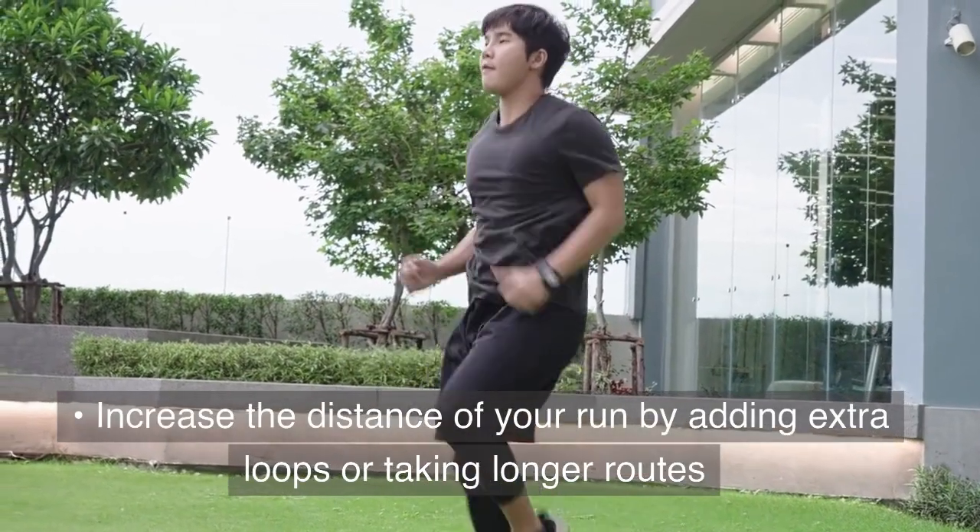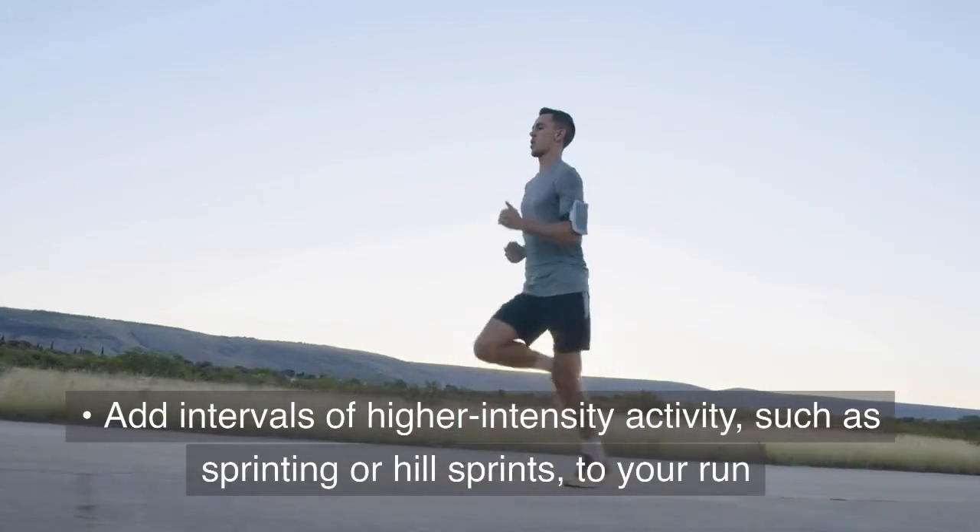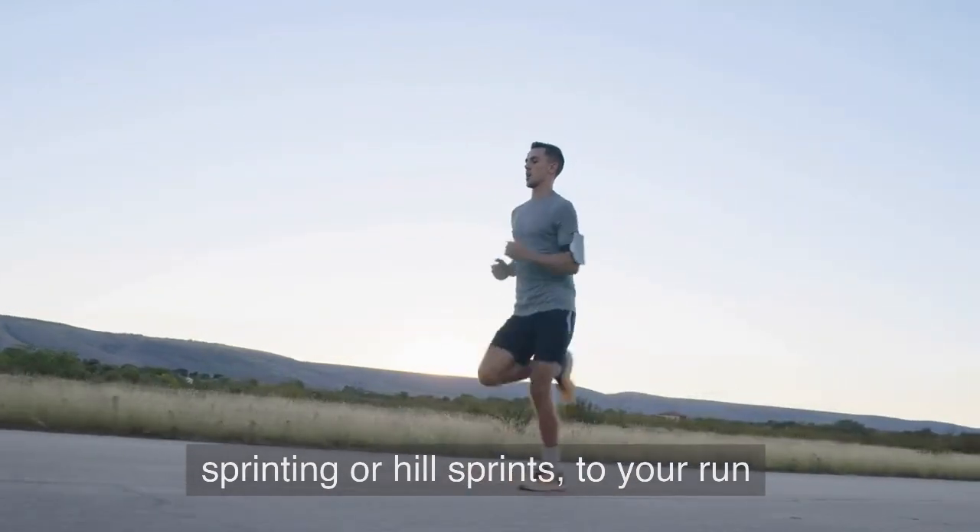Increase the distance of your run by adding extra loops or taking longer routes. Add intervals of higher-intensity activity, such as sprinting or hill sprints, to your run.